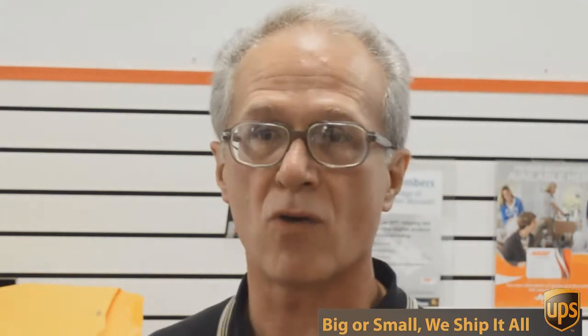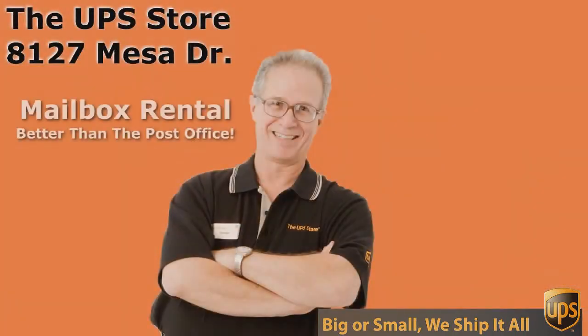If you want the best rate and the best service for UPS, you need to come to the UPS Store. And don't come to just any UPS Store — come to the UPS Store on Mesa Drive.